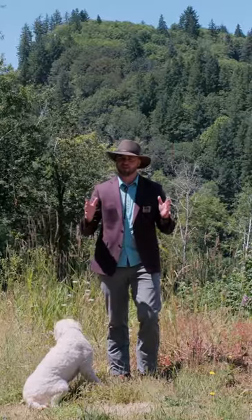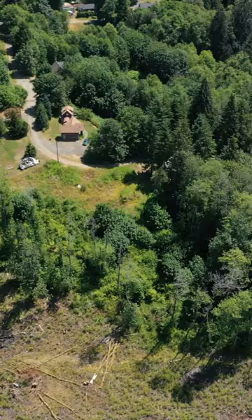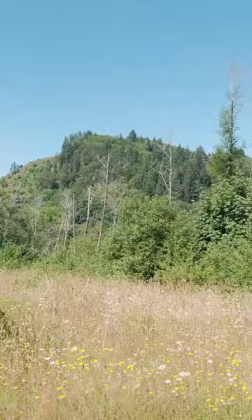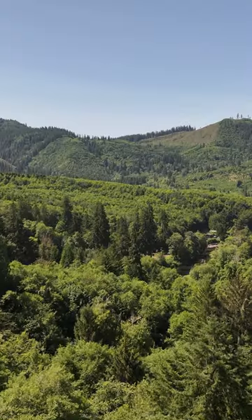Other options for this space include multiple build sites. This spot here has already been approved for power, electrical, and septic for a four-bedroom home, so you could continue the vision forward with your own custom build adjacent to all the other properties.